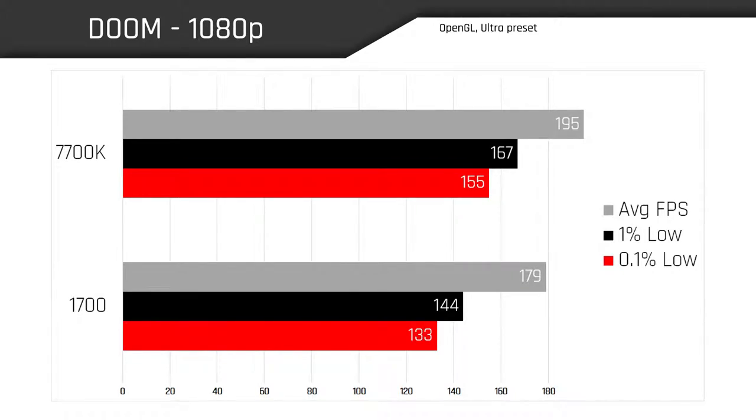Let's go ahead and jump into our first benchmark, which is DOOM, and this sort of sets the stage with the 7700K pulling ahead of the 1700 on both average frame rates and the low-end 99th and 99.9th percentile. We actually saw a 9% lead with average FPS going from 179 on the 1700 to 195 on the 7700K, and that trend continues with the low-end numbers as well.